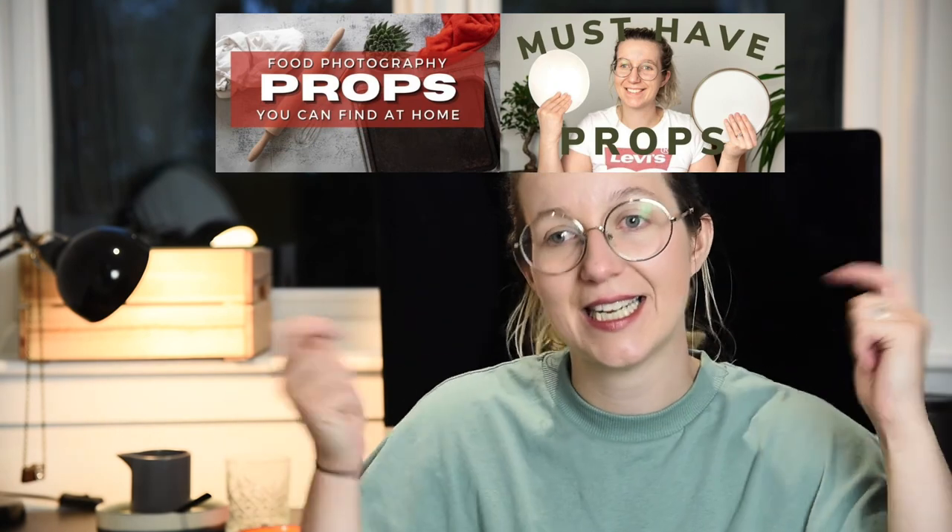That is it for today's video guys, I hope you liked it. If you did, give it a thumbs up and let me know in the comments below where you like to get your food photography props from. I'll see you all in next week's video where I'll be talking about how exactly I use props in my food photography to create depth, how to not go overboard with props, and the tips I use for keeping it nice and simple. I'll leave two related food photography prop videos linked in the description below — see you in the next one!